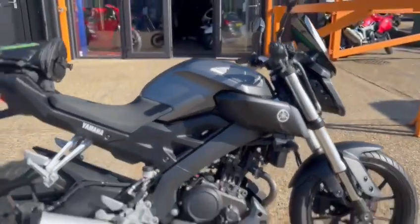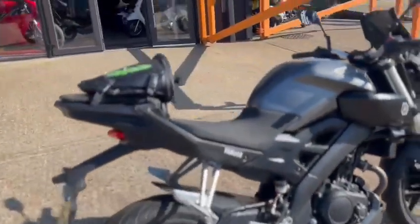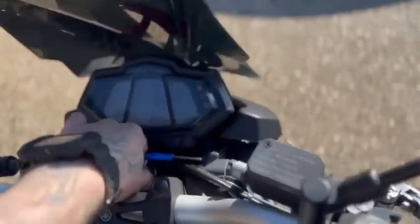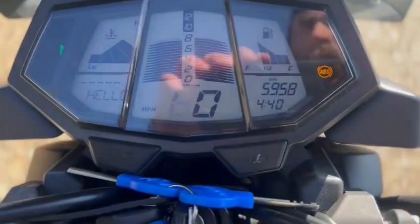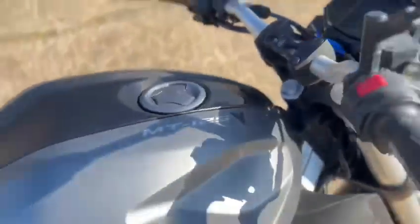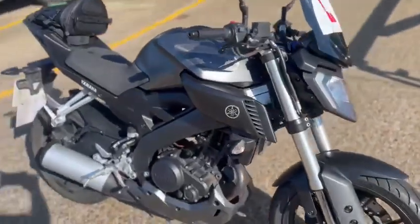Today we've got the Yamaha MT125, it's just arrived in stock. It's £15 — and the mileage is £5,958. It's about to go for a valet, just a quick walk-around video.